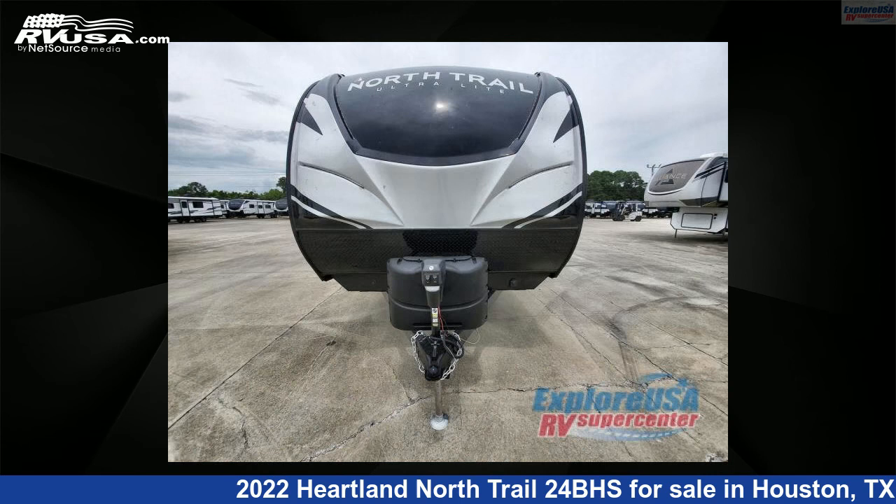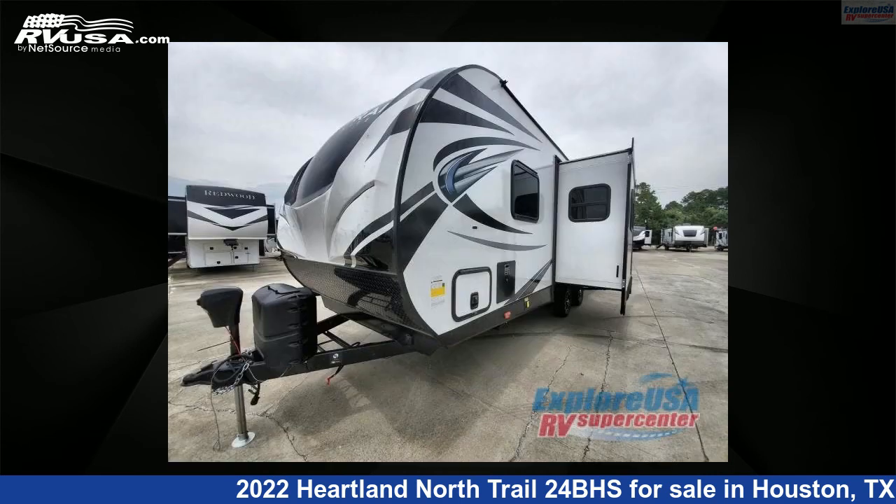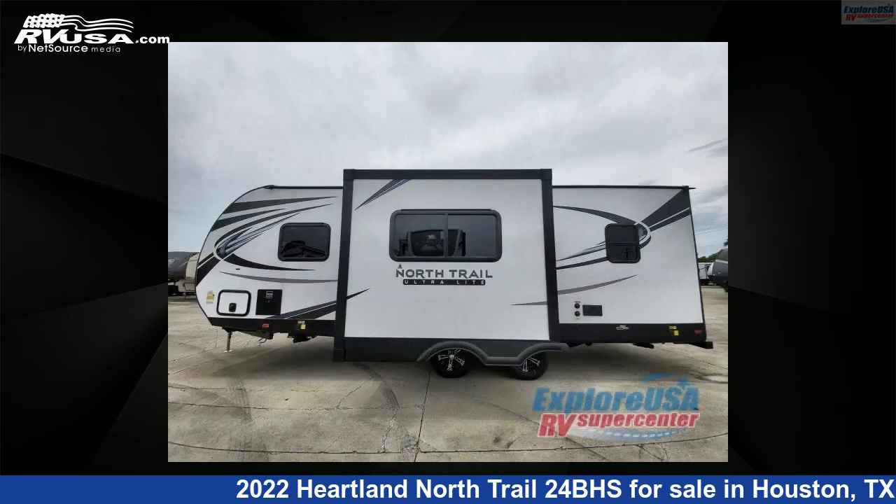This new Heartland is 27 feet 0 inches in length and features one slide-out, sleeps eight, and 40 gallons fresh water capacity. The floor plan layout of this travel trailer features bunkhouse, front bedroom, and U-shaped dinette.